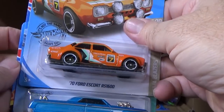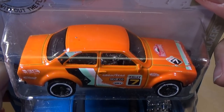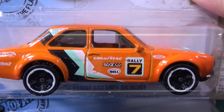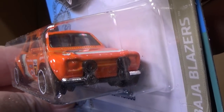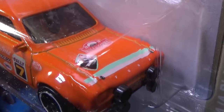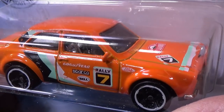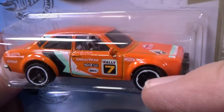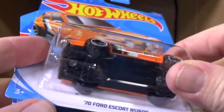Here you have the '70 Ford Escort RS-1600. It's a nice model to collect. I like it — got a lot of graphics on there, but still, there's one side, nothing in the back, nothing in the front, and the top side — there's the two sides. It is neat that you see these smoked windows, these smoked plastic parts — that's probably all one piece connected to the windows.